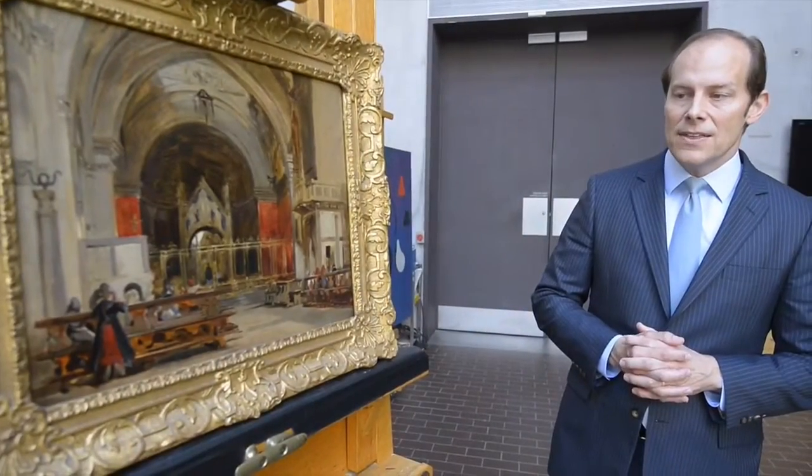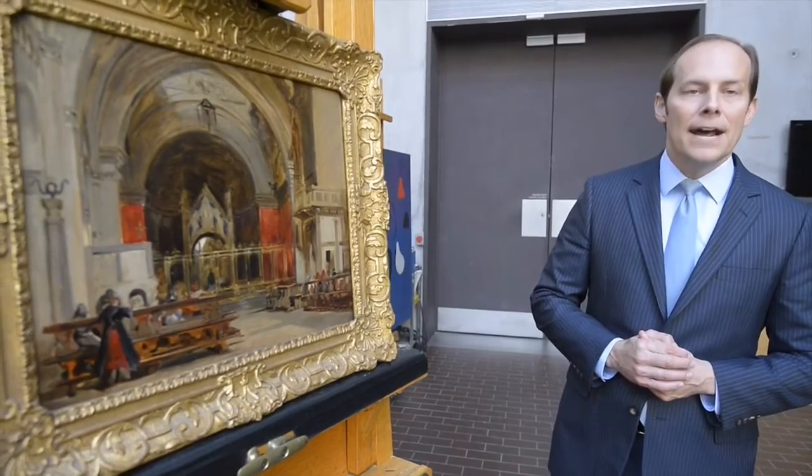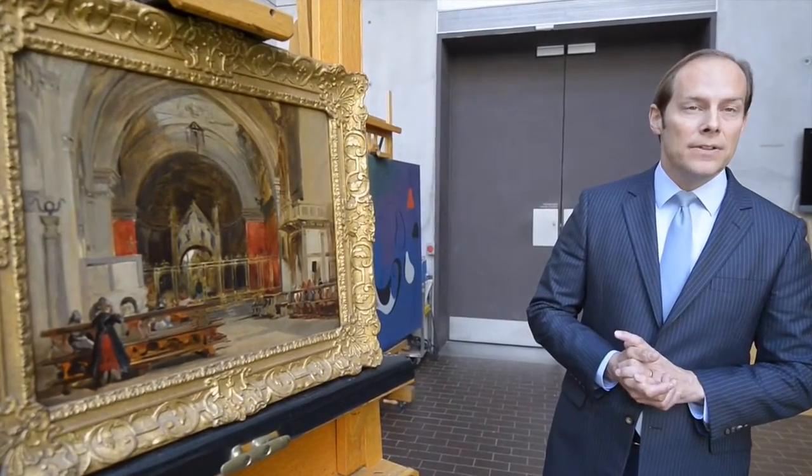I'm so thrilled to say that this has joined the collection of the Kimbell Art Museum, and it now hangs alongside an oil sketch view of Venice that the Kimbell bought in 2009.